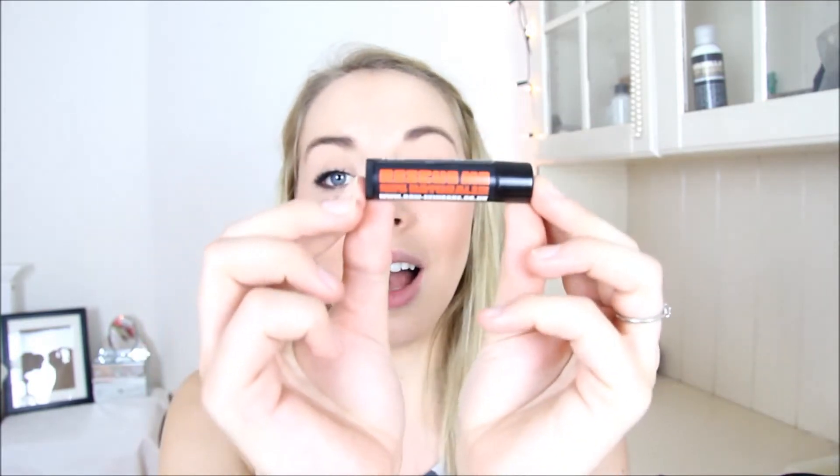Hi guys and welcome to Raw Skincare's channel. Today I'm going to be talking to you about one of our products which is the Rescue Me lip balm, which is one of my favourite lip balms of all times and I hope you guys think so too.